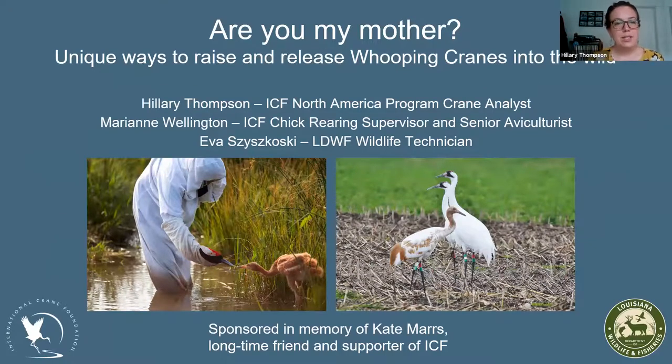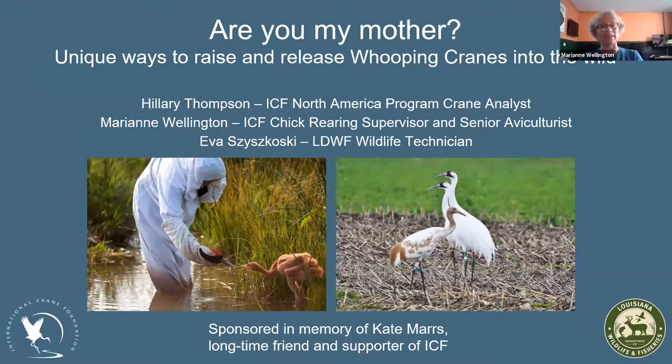Today we'll be talking about unique ways to raise and release whooping cranes into the wild. My name is Hillary Thompson, I work at the International Crane Foundation in our North America program, mostly with the eastern migratory population of whooping cranes reintroduced into the eastern U.S. I'm Marianne Wellington, also at ICF — I'm a chick rearing supervisor and work with the captive flock. I'm Eva Siskowski, I work with the Louisiana Department of Wildlife and Fisheries on the non-migratory introduction project in Louisiana, and previously worked with ICF on the eastern migratory population.